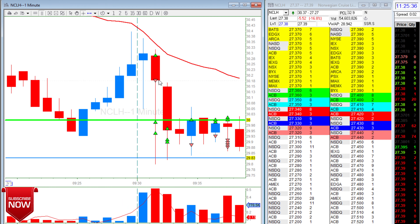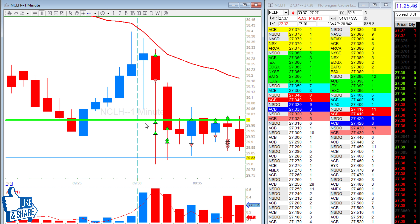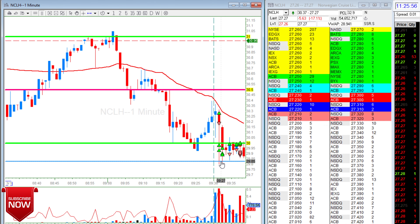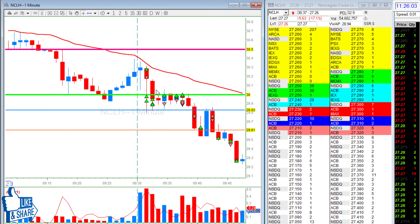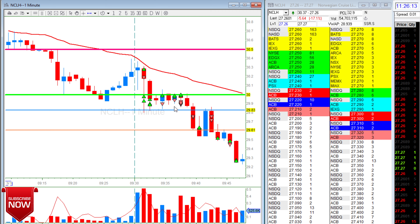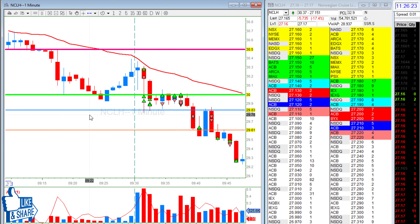I took it long, stopped out, then flipped it short a few times. First entry, not big size — small loss. Two entries, caught a move, almost one-to-one. Then I added because I had FOMO, thinking it was really gonna break 83 — probably the low of day and low pre-market. I stopped out because my average was just above 30. Took a long, stopped out, took another long, stopped out — I basically just gave back what I made on those two longs. I shorted it as well; it just wasn't breaking 30.